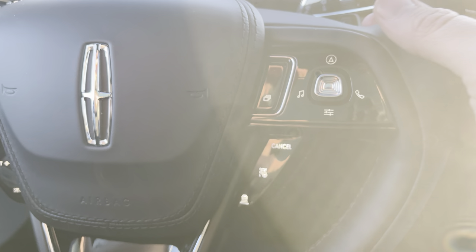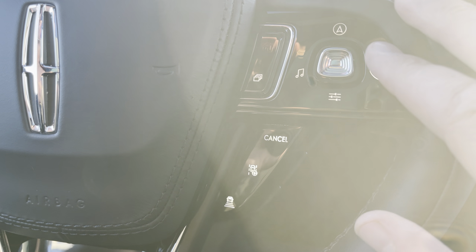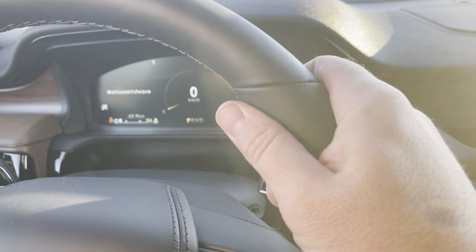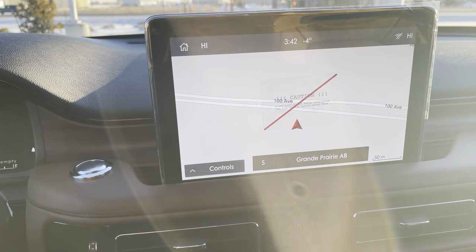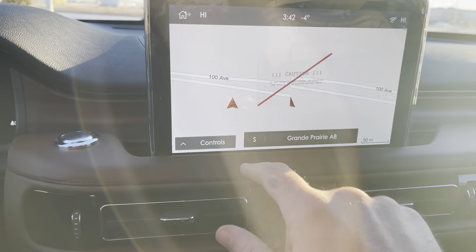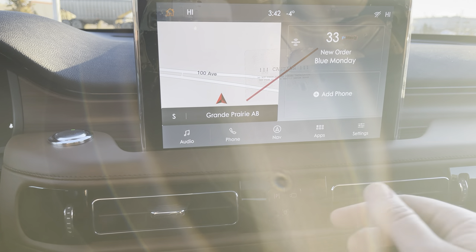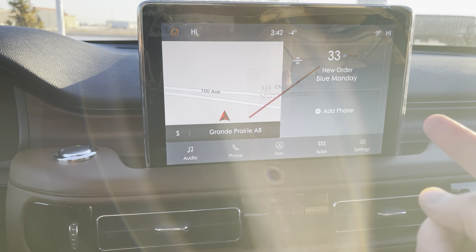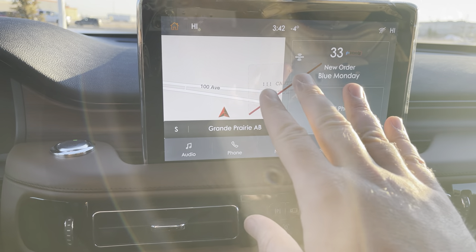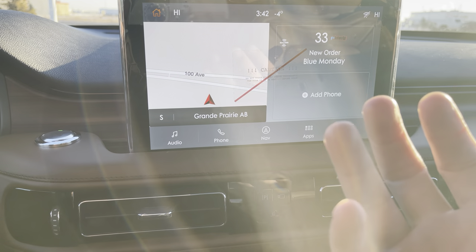The steering wheel also has controls up top for the digital display. This leather-wrapped steering wheel is heated. There's a beautiful floating display with a hard-based navigation system. Pressing the home button shows satellite radio and all the different ways to listen to the stereo system. This also has Apple CarPlay and Android Auto — hooking up your smartphone brings up your apps, podcasts, Spotify, and even your phone's maps.